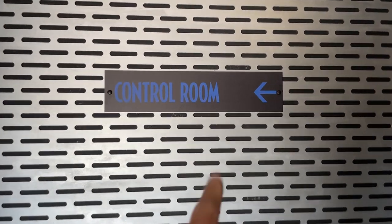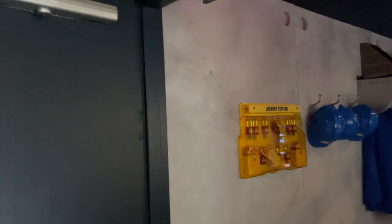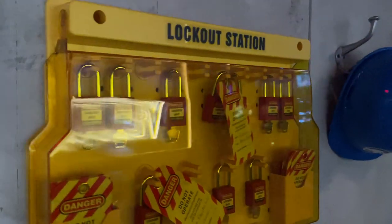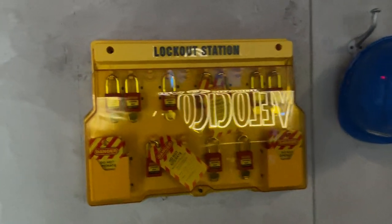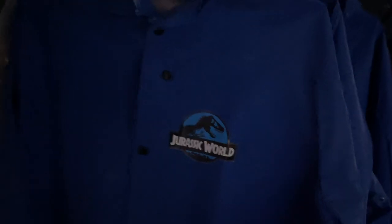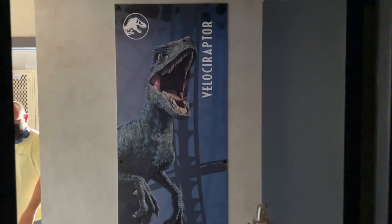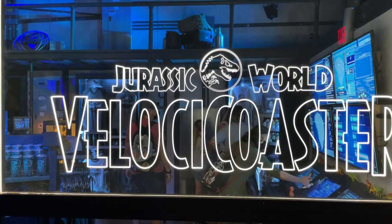Let's head inside. The first room is themed after the Velocicoaster control room, so it has a very similar vibe to the Velocicoaster queue for those of you that have ridden already. They have the lockout station, they got some Jurassic World jackets, ponchos, a Blue poster, and a really cool light-up Velocicoaster sign.